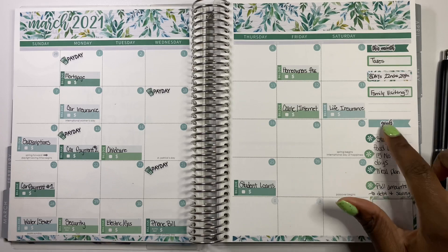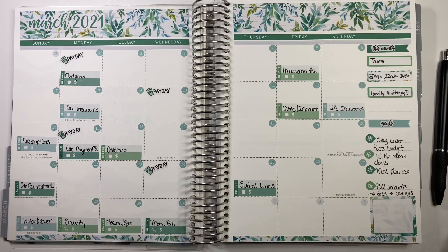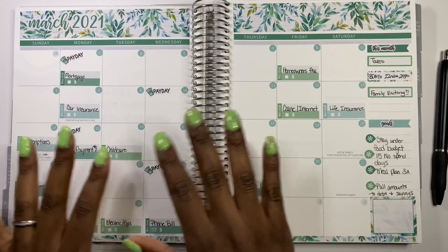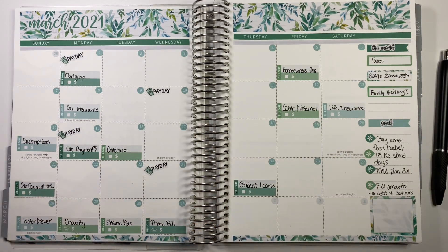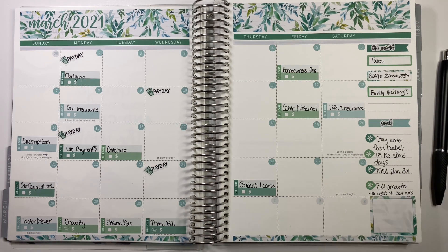My goals this month — I like to put these here because I come into this often throughout the month during my weekly check-ins. Our first goal is to stay under our food budget, which is our rolling goal because we struggle with that. I am also implementing a new goal: I want to do a no-spend challenge so that I can save towards my March Madness savings challenge. I want to have at least 15 no-spend days this month, so you guys hold me accountable on that one.